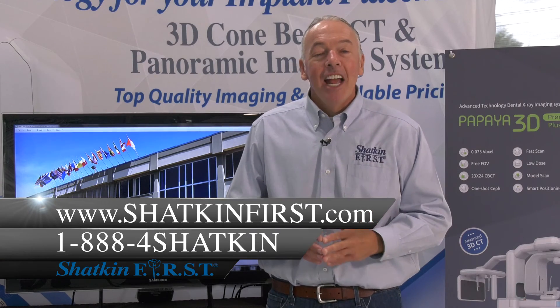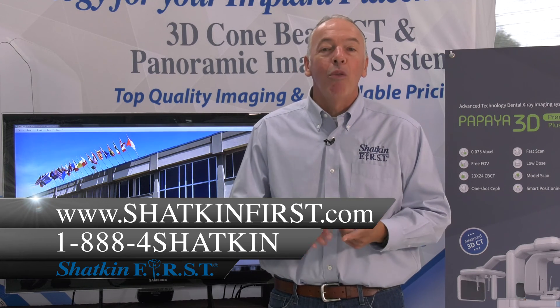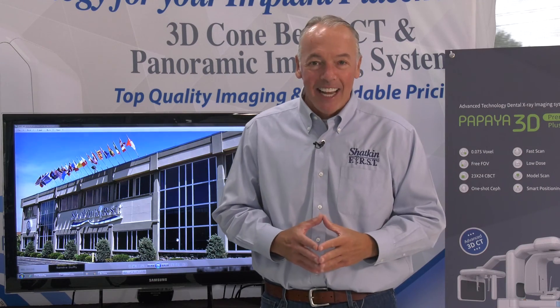Thanks for joining us on this Monday Morning Minute. I hope you have an excellent week placing mini and mono implants. If you need anything, call 1-888-4-SHATKIN or visit our website, itsshatkin first.com. We'll see you next week on the Monday Morning Minute.